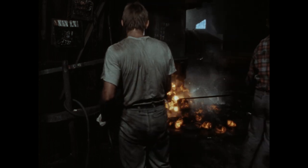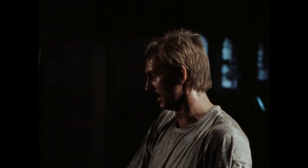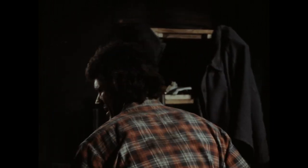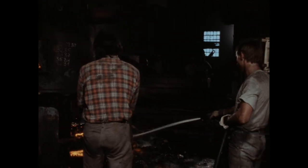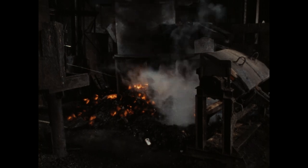Auch der hintere Lehmverschluss wird mit einer Stange aufgestoßen, um die Ofenwand abkratzen zu können. Der Koks wird entfernt und abtransportiert. Der gesamte Ofenbereich wird so weit hergerichtet, dass am nächsten Morgen gegen halb fünf die Arbeit von Neuem beginnen kann. Nach etwa neuneinhalb Stunden Arbeit ist auch für die Ofenmannschaft Schichtende.